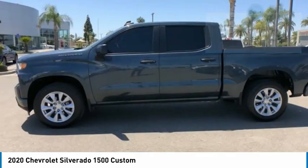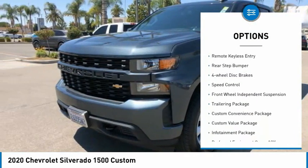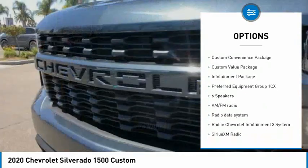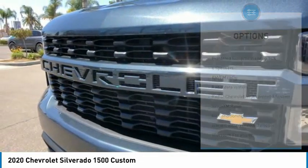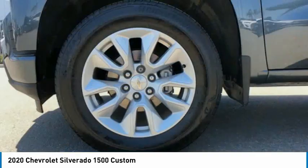Here are some of this vehicle's great options: electronic stability control, alloy wheels, brake assist, traction control, remote keyless entry, rear step bumper, four-wheel disc brakes, speed control, front-wheel independent suspension, and a trailering package.